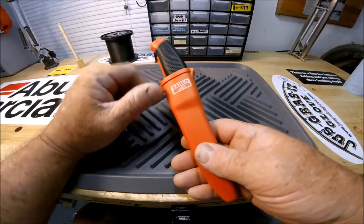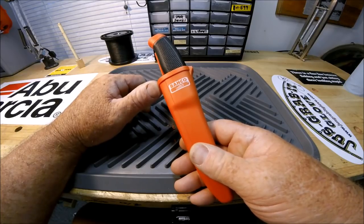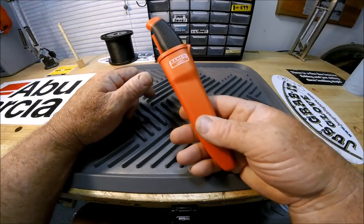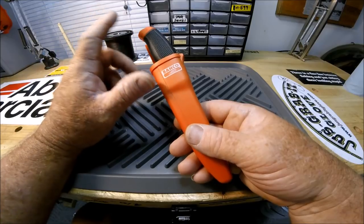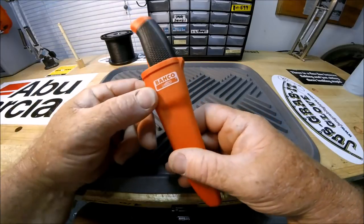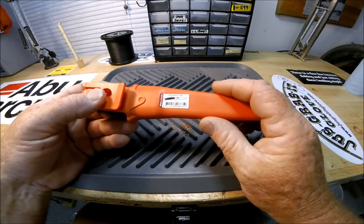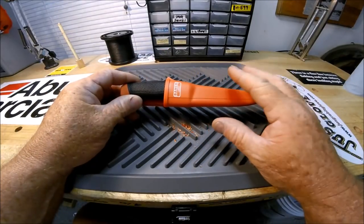This is a Bahco - that is a European tool company, kind of a subsidiary. Snap-on Tools also distributes Bahco tools. They have some really really nice stuff, and when they don't make it they get it from somebody else and put their name on it. But like all the Mora knives, they come with the decal on the back: 'Made in Sweden.' That's the whole thing about a Mora knife.